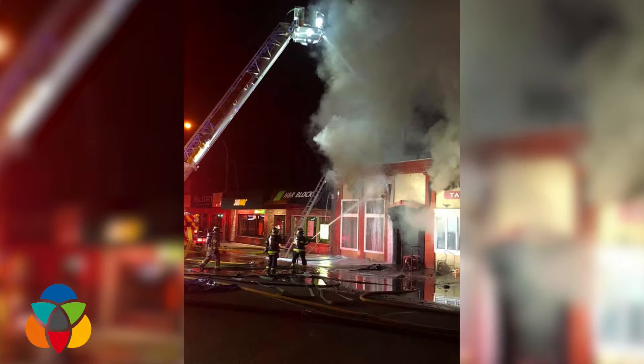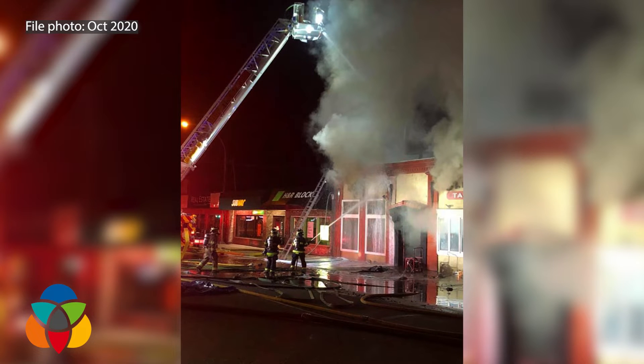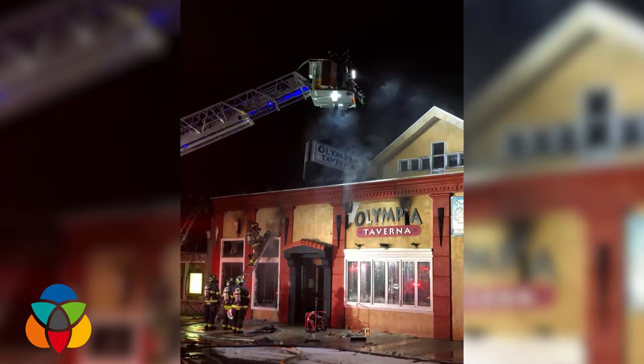We're here with Mike at what is going to become the Olympia Greek Taverna 2.0. It's been a while — the fire happened in the fall of 2020, October 6. We're finally making some progress here.